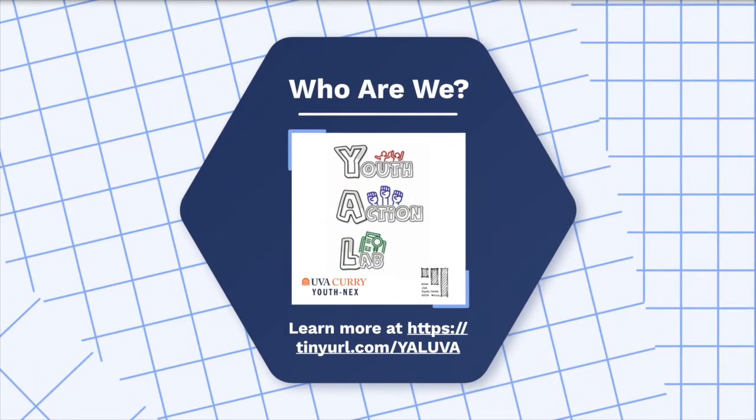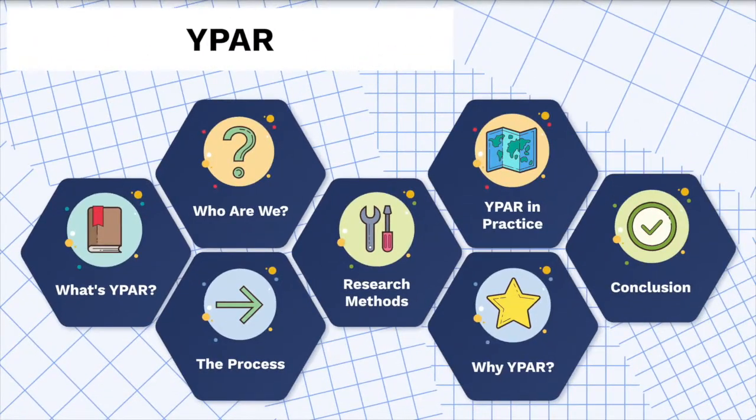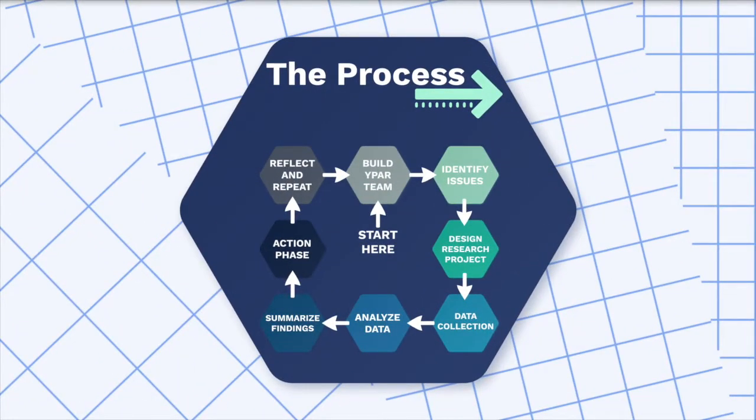Hi everyone, I'm Ariana and I'm going to share more about the Youth Action Lab. We are an initiative of YouthNEX and the Equity Center at the University of Virginia. The Youth Action Lab partners with local teachers, schools, and youth-serving organizations to train and support youth, particularly those from historically marginalized communities, to use research to improve their lives by promoting equity and inclusion. Our goal is to support as many young people as possible in doing social science research to make their schools and communities more equitable. YPAR is an approach to research that prioritizes young people's voices in identifying issues in the community and translating them into action. This process is in collaboration with trusted adults who support youth from beginning to end.